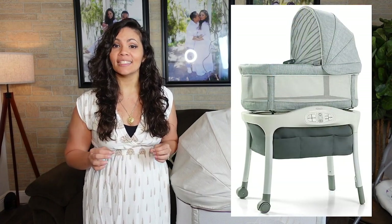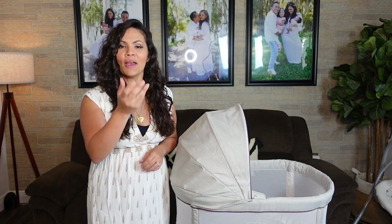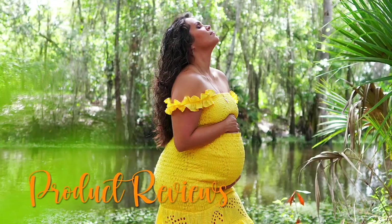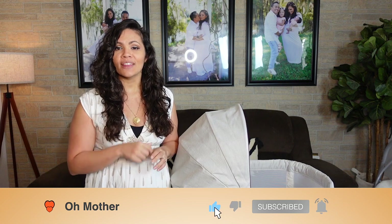Hey parents, today I'm going to be reviewing the Sense to Snooze Bassinet with Cry Detection by Graco. If you're interested to see what I experienced with this bassinet, make sure to stick around to the very end. My name's Cassandra Sisson and I love talking about, reviewing, and giving away baby products, so if that's your thing, make sure to subscribe and follow me on social media.